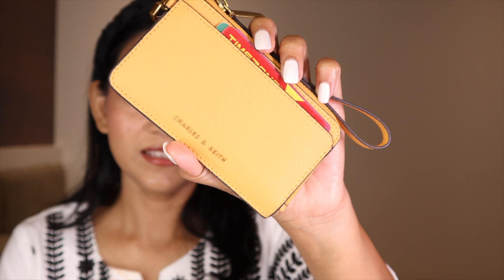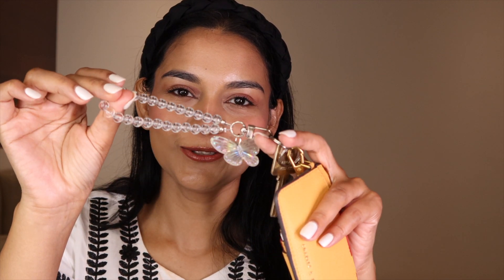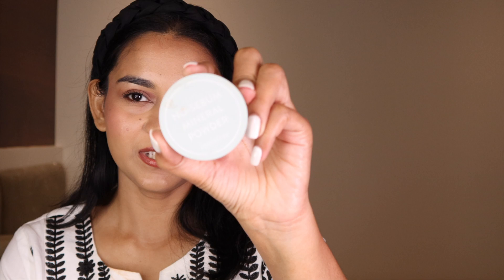Next I have my wallet, also from Charles & Keith. It's for my cards, identity card, license, and everything. I also have my house key on it — this key chain actually came with my phone case, but I didn't like the chain style as it felt too heavy, so I moved it here. I don't carry much cash, so if I don't need the full bag I can just grab this wallet and go out.